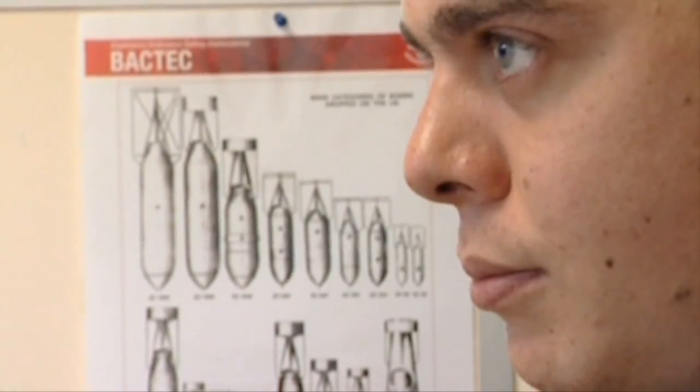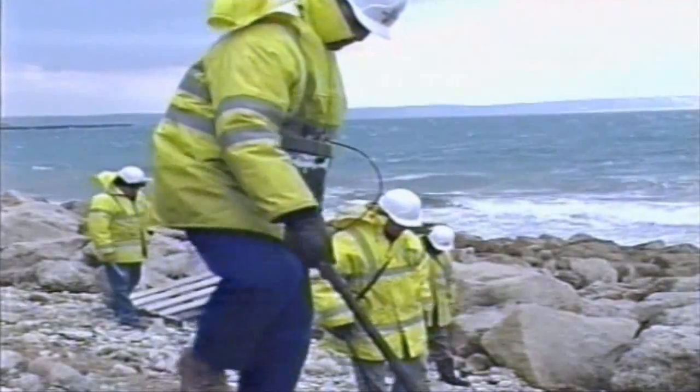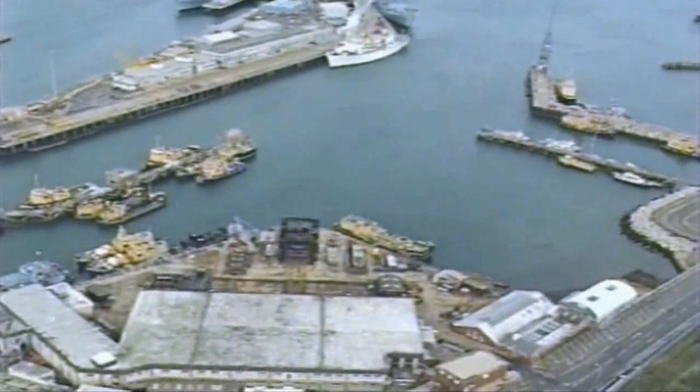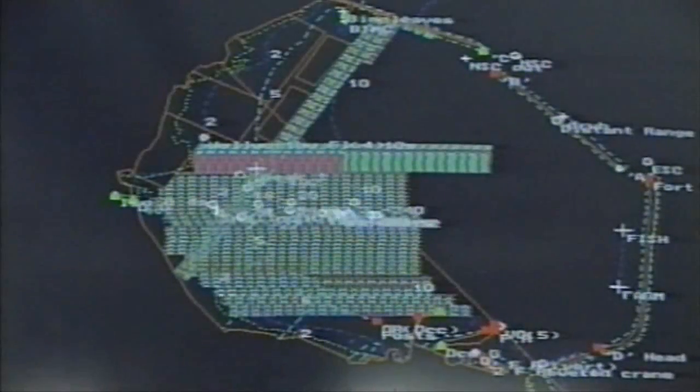These techniques and technologies are not relevant just to dry land — they can be applied in marine environments too. This was the case when Backtech International was engaged to clear the former naval dockyard at Portland. The dockyard had been in military use for more than a century, and painstaking surveys of the seabed revealed many submerged items of ordnance, which were brought to the surface where they could be safely disposed of.